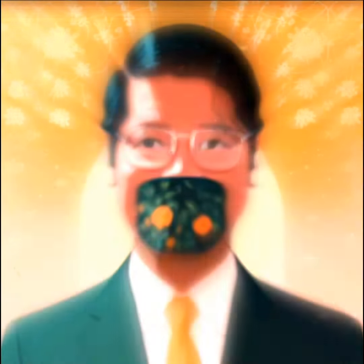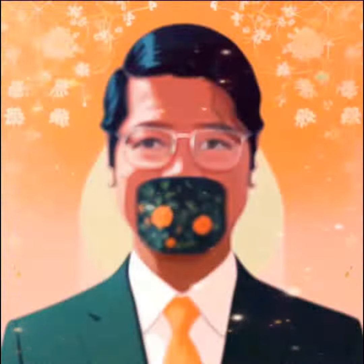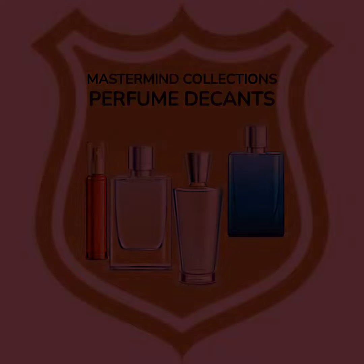Never blind buy a fragrance based on reviews — my take is just to guide you. I suggest sampling it if you want to try before buying a bottle. Samples are available, link in the description box below. Thanks for watching, I hope you enjoy my take on this fragrance. Don't forget to like and subscribe.